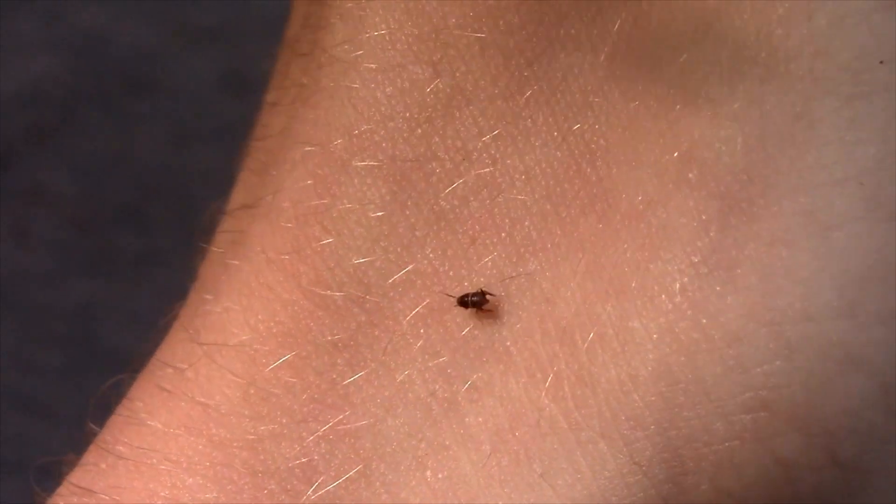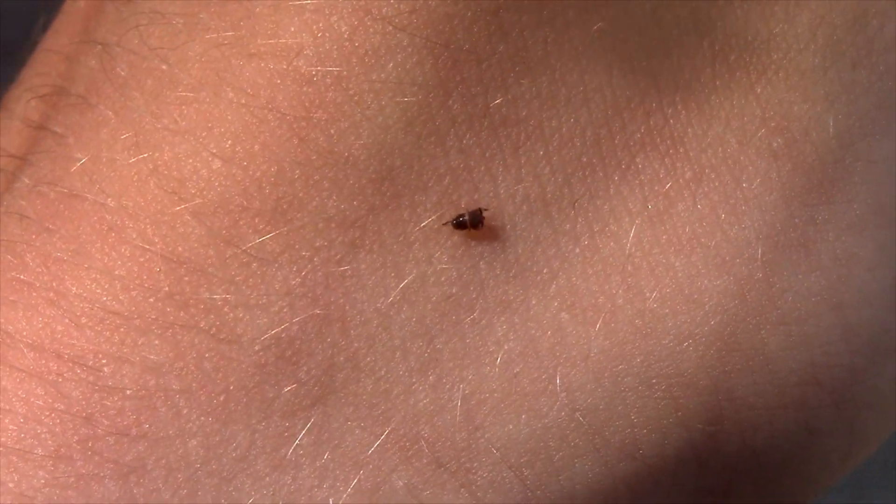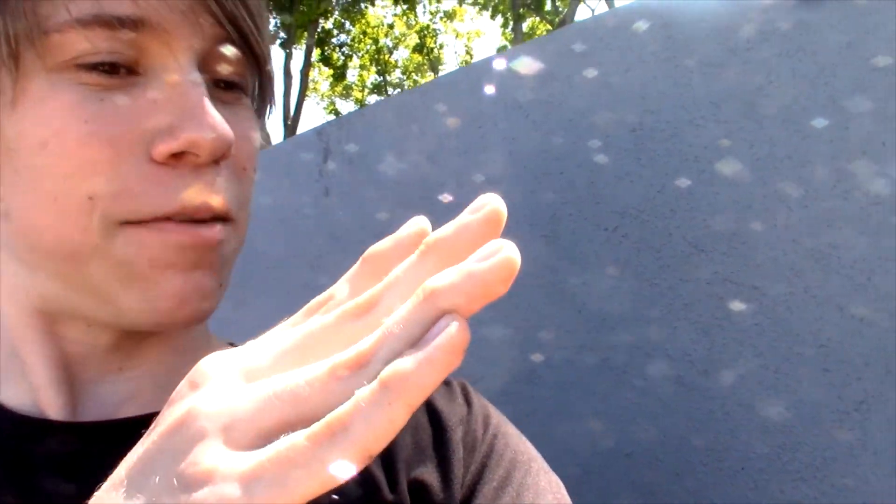Alright children, I hope you enjoyed learning about this absolutely incredible animal, the ant cricket. This is actually something I genuinely cannot believe I'm holding right now — I've been looking for one of these for so long. So I really hope you enjoyed learning about this, but it is time to put this right back in its ant colony where it belongs.